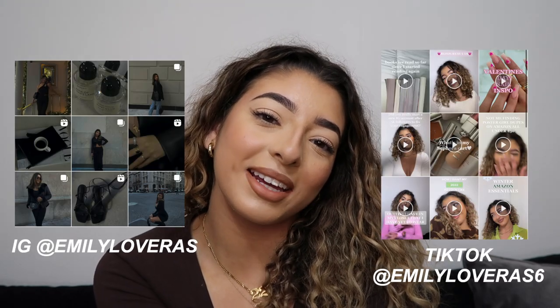Thank you guys for watching! I hope you enjoyed and I hope I helped you pick some new outfits for your vacation. Be sure to subscribe to my channel and follow my other social media accounts like Instagram and TikTok. I'll see you guys in my next video!